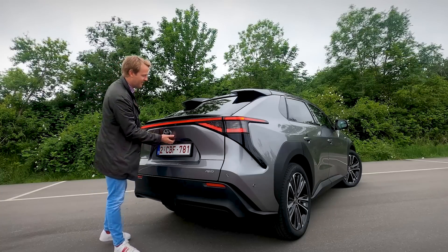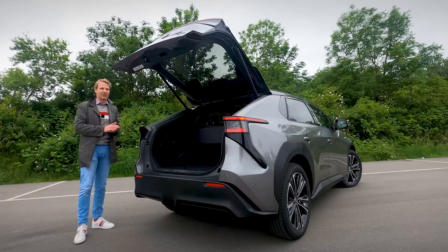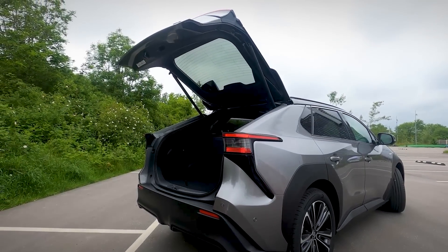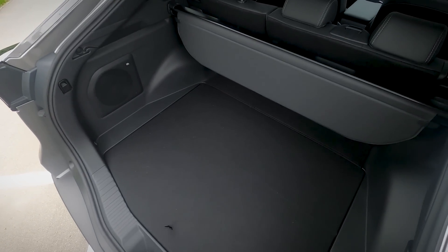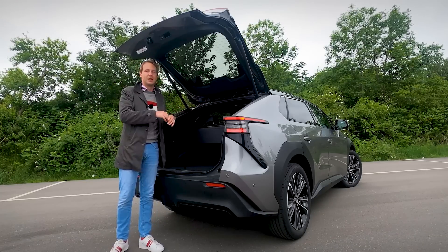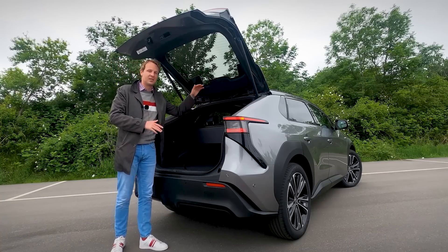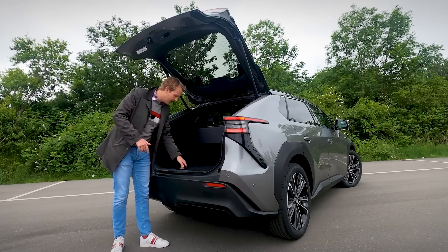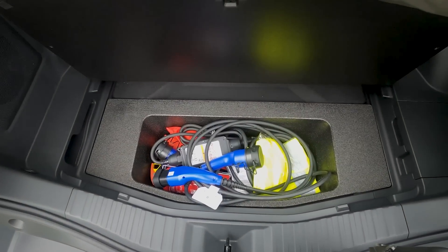This car is a little bit bigger than a RAV4 — slightly longer, slightly wider, although a little bit lower. Here in the back, you get 425 liters of cargo space, which is plenty. The sloping roofline makes the car look a little bit like a coupe, though it does make loading harder in the back, especially for big items. There's no adjustable floor, but there is a cubby space underneath for your charging cables.